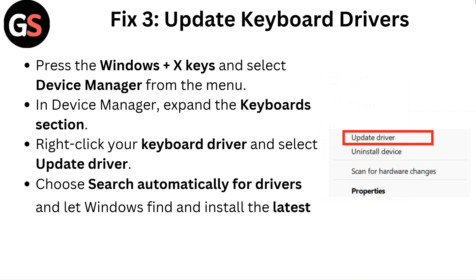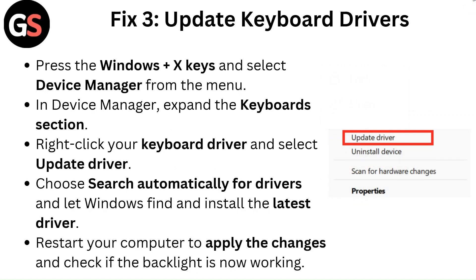Fix 3: Update keyboard drivers. Press the Windows plus X keys and select Device Manager from the menu. In Device Manager, expand the Keyboard section. Right-click your keyboard driver and select Update driver. Choose Search automatically for drivers and let Windows find and install the latest driver. Restart your computer to apply the changes and check if the backlight is now working.